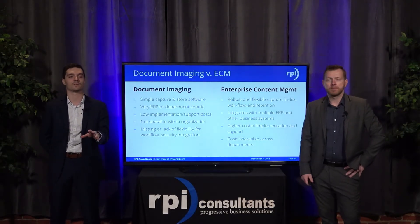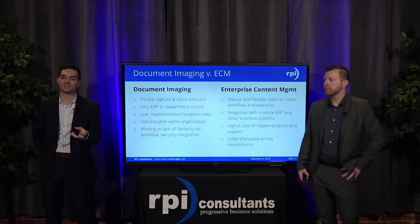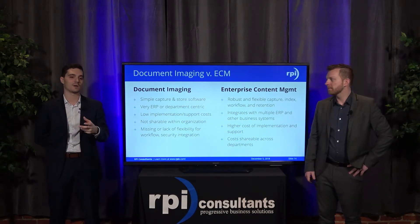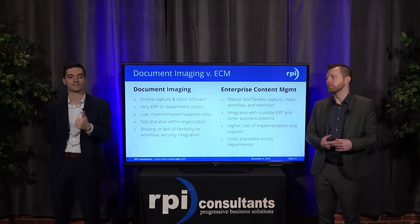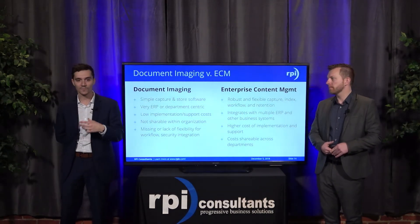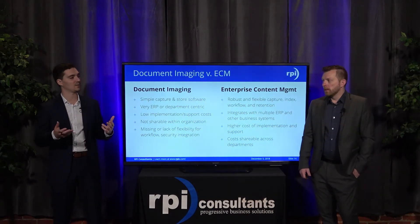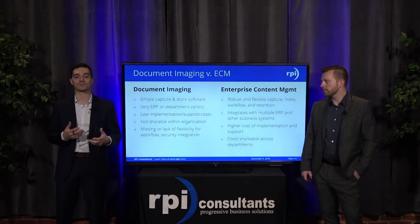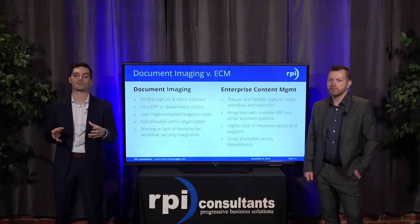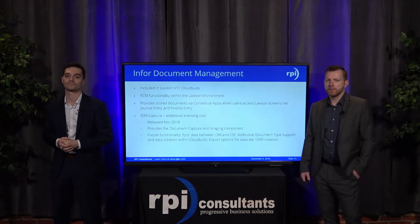Document imaging really is the concept of simple capture-and-store software — very ERP or department-centric, with low implementation and support costs comparatively. It's not shareable within the entire organization, so it's very specific to unique business processes for that department. It also lacks flexibility for workflow processes and security. On the flip side, enterprise content management — ECM — is a more robust and flexible capture, index, workflow, and retention system. It integrates with multiple ERPs. There is a higher cost of implementation and support, but those costs are shareable across departments because you can integrate all processes into one solution.